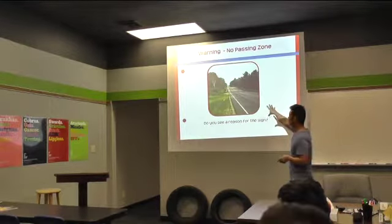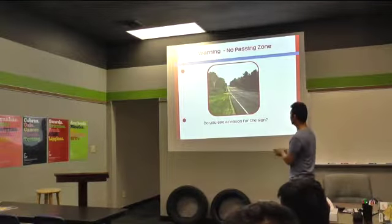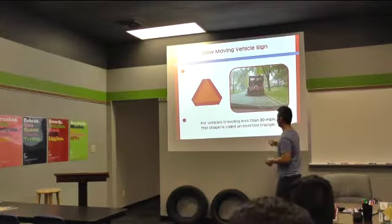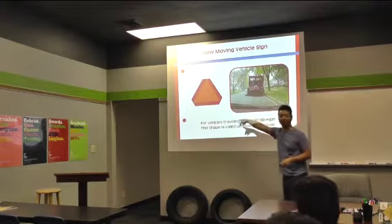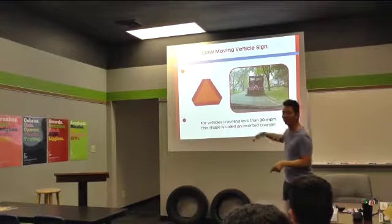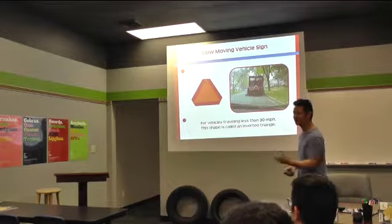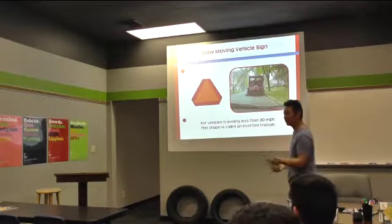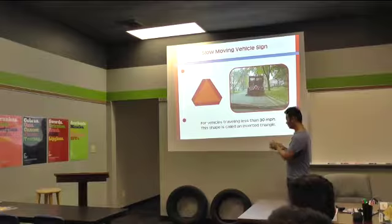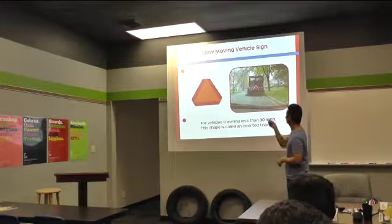It's a zoomed-in version of the previous image — it's so hard to see. Vehicles that travel less than 30 miles per hour usually have this shape on them. What kind of vehicles usually travel less than 30 miles per hour? Salting trucks, snow plows, sweepers that are sweeping the road. And where will it usually be located? On the back.